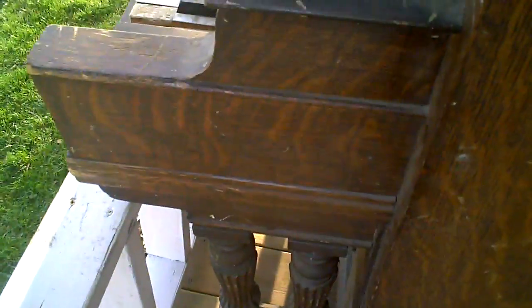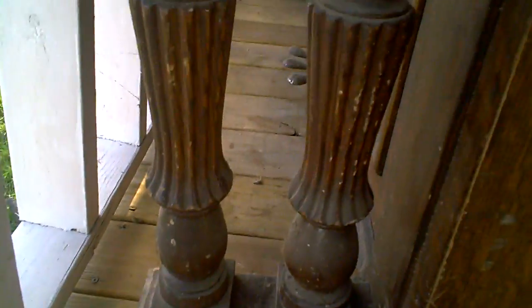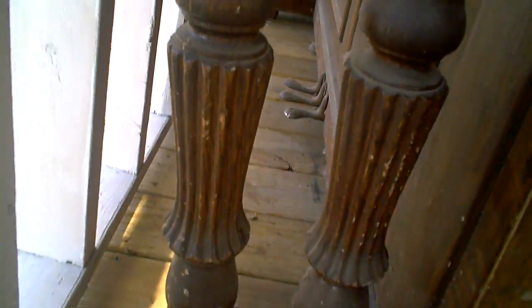This is definitely a saloon piano. Look at these ornate legs on this upright piano. Solid oak back, and there's a serial number in the back — 4-6-8-1-9. It looks like a typical piano from the back, but the front is a lot different — it's a monster.